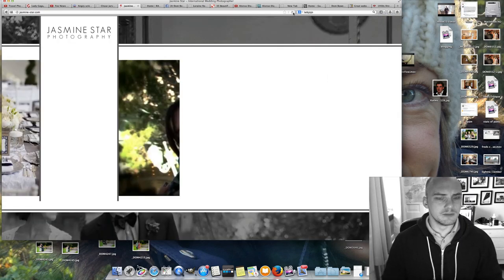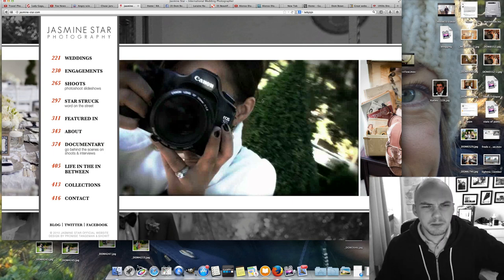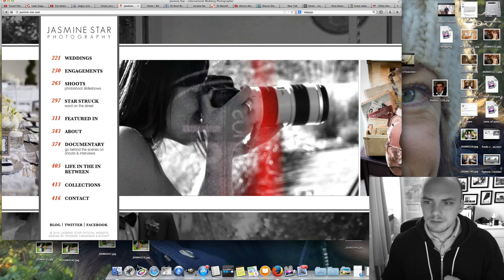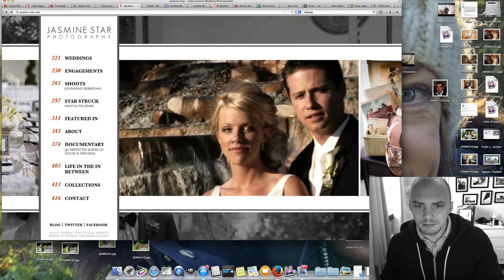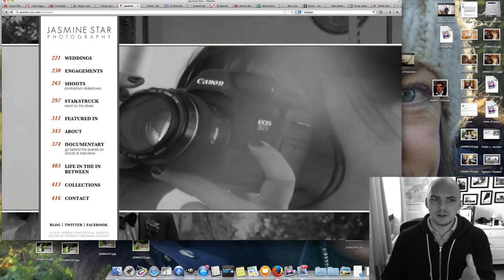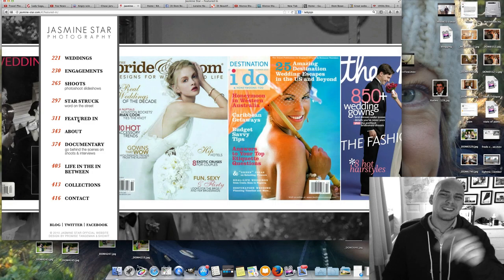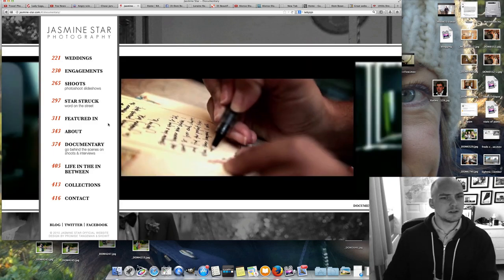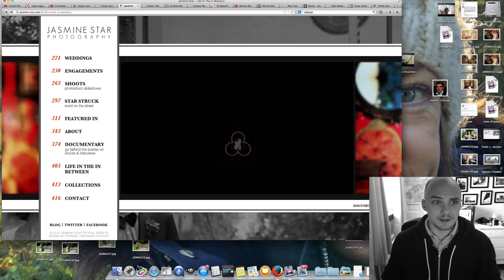Very famous wedding photographer in America — Jasmine Star. Her site is probably not one I'd go for. When it opens up, it's straight into a video with music and sound, which I'll stop for copyright issues. It has engagement shoots and videos, but it's a little slow — I was waiting for things to load a bit faster. I'm going to close it down because I'll probably get done for copyright.